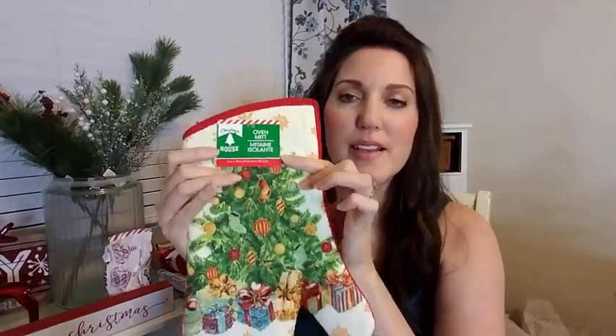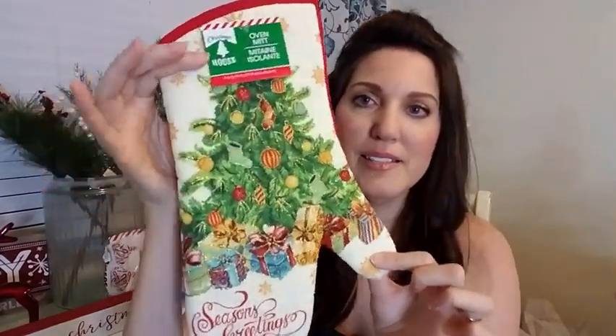And I got this gorgeous Seasons Greetings oven mitt. It has glitter on it, it's so pretty. I love this. For a dollar, that's a really good deal — if you got this anywhere else it'd probably be four, five, or six dollars. And then I got this beautiful ribbon. Yep, Greenbriar International — that's how you know it's from Dollar Tree. It's a beautiful ribbon and it is nine feet long. That's really good for a dollar.